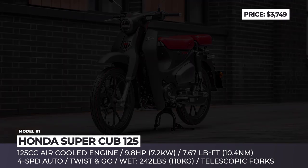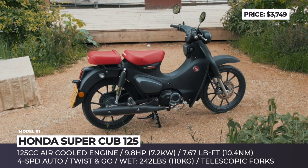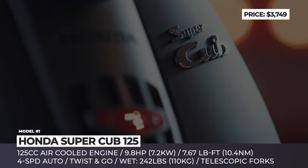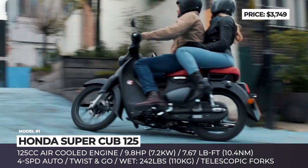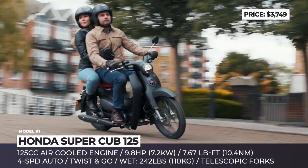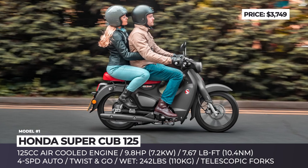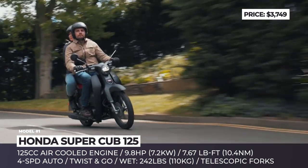Honda Super Cup 125. After 62 years in the market, the Cup still holds the title of the most produced motor vehicle in history. This year, the 125cc model continues with its classic styling but gains several updates aimed at making it more practical and fuel-efficient. To meet Euro 5 regulations, the four-stroke engine has a new air-cooled SOHC design with matching ECU mapping and a new exhaust. It makes 9.8 horses and gets paired with a four-speed automatic gearbox with twist-and-go operation.